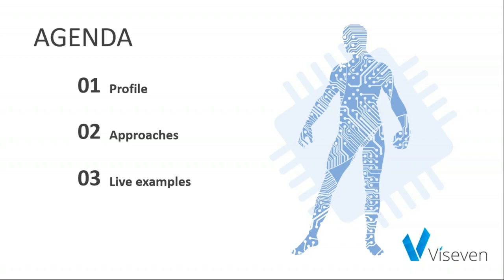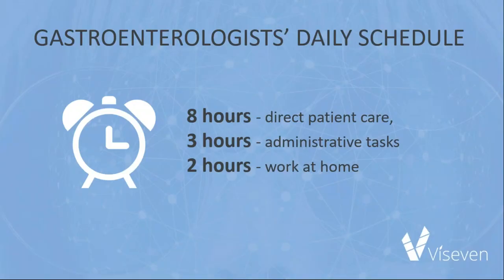Gastroenterology presentations can boast creative approaches and non-conventional ways to engage. But before we get there, let's first get to know the persona of the gastroenterologist, discuss the approach to engage them, and then see the live demo. Let's look into the customer profile more precisely.